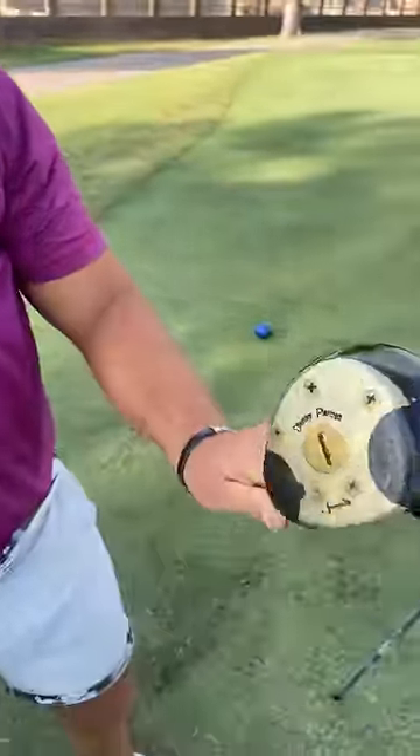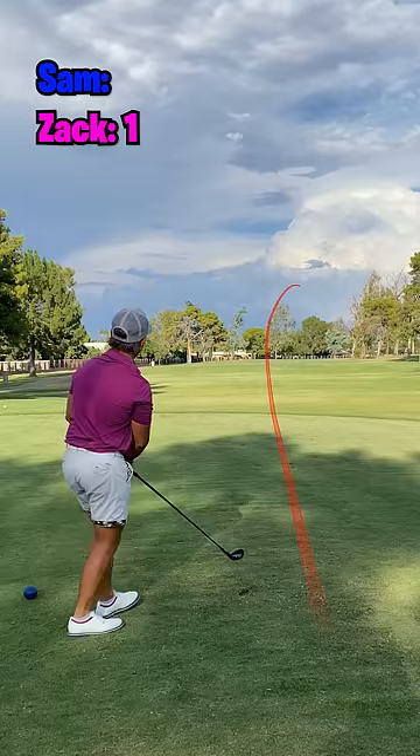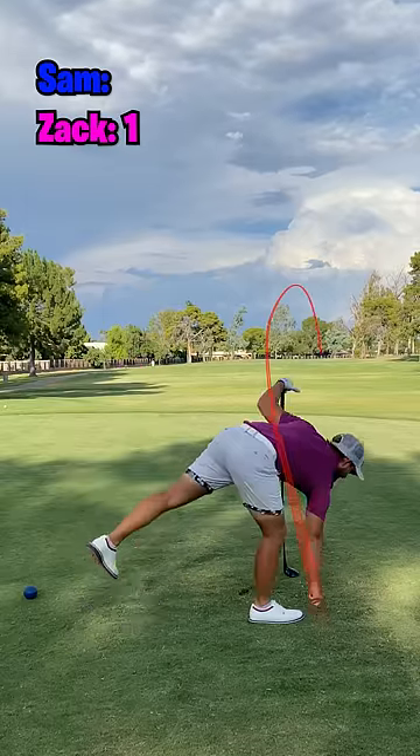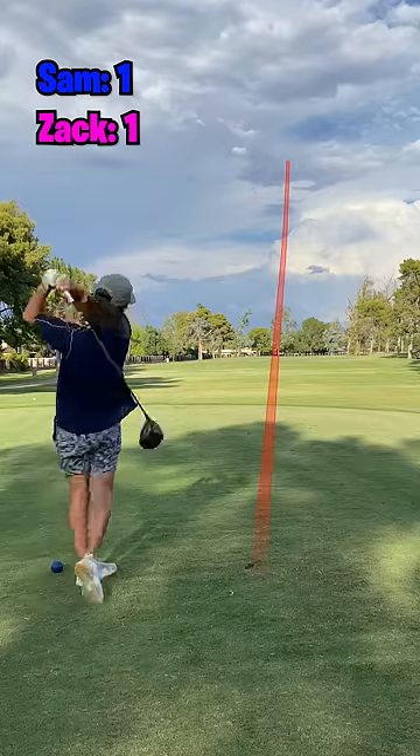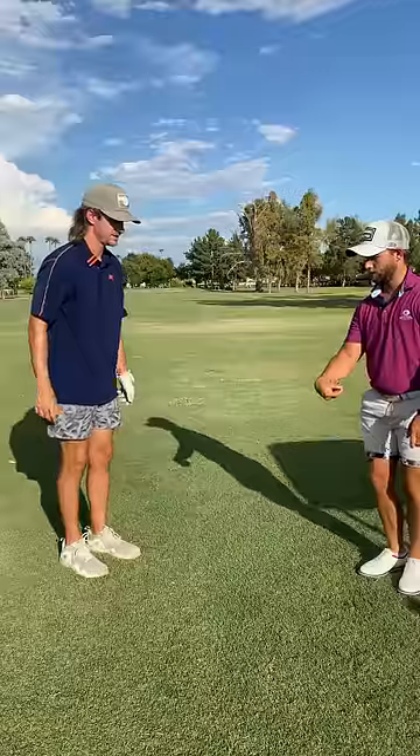Zach is going to take a wooden driver. I get to use my regular driver, and Zach stripes this one a beautiful stinger riser right down the middle — that is perfect. I hit a pop fly to center field with my real driver, and Zach is actually up there farther with the wooden driver than I am.